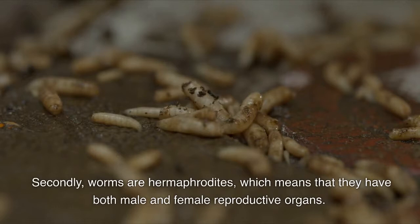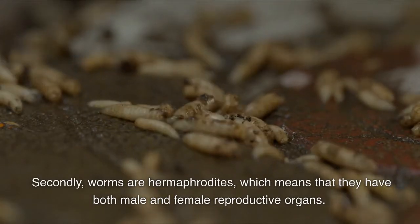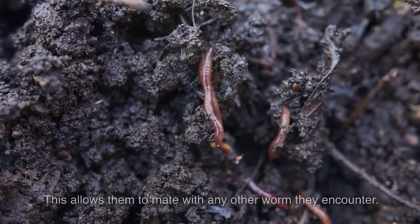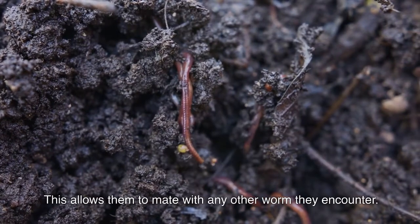Secondly, worms are hermaphrodites, which means that they have both male and female reproductive organs. This allows them to mate with any other worm they encounter.